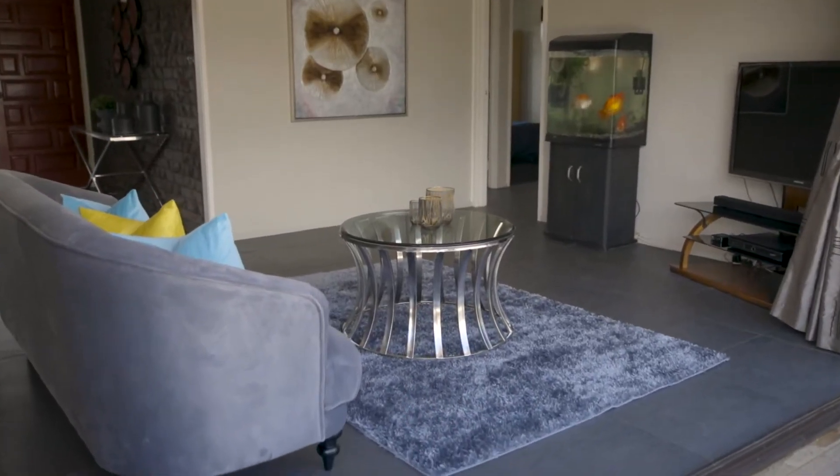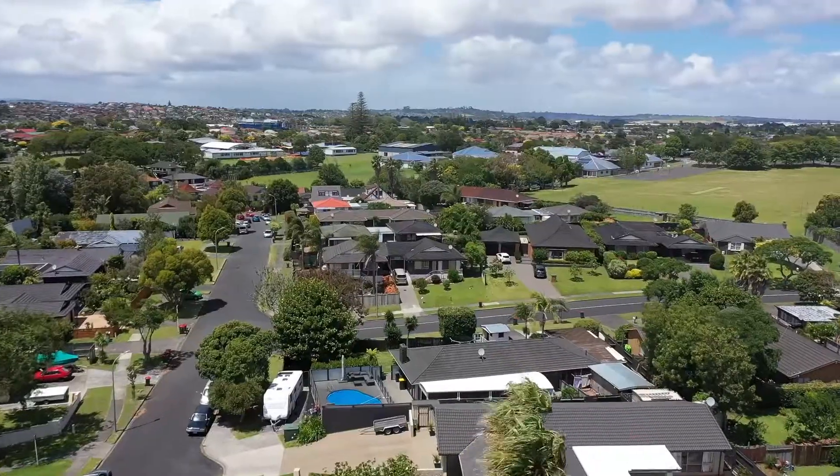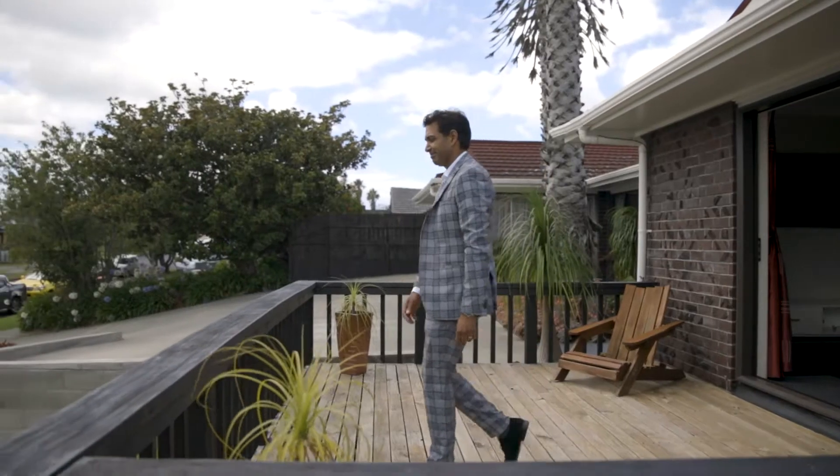This property has been in the family for over two decades and they're now moving on. Please feel free to come and have a look at our open homes and see what this fabulous home has to offer.